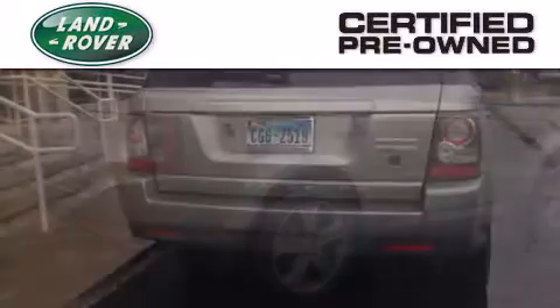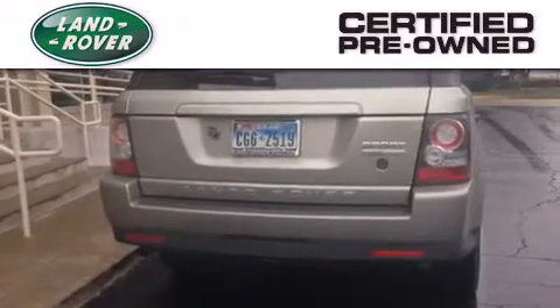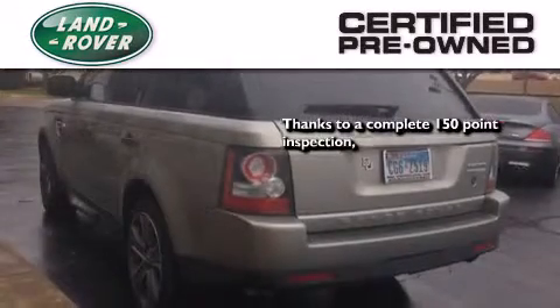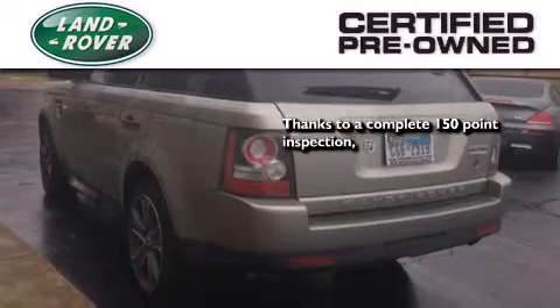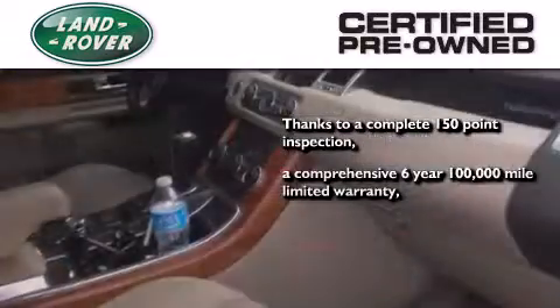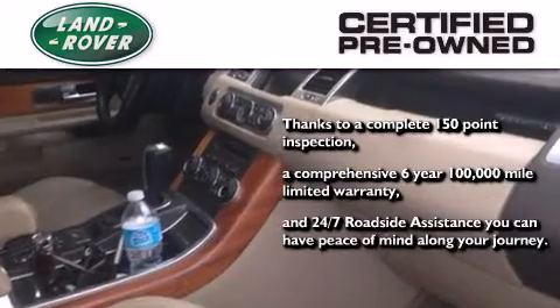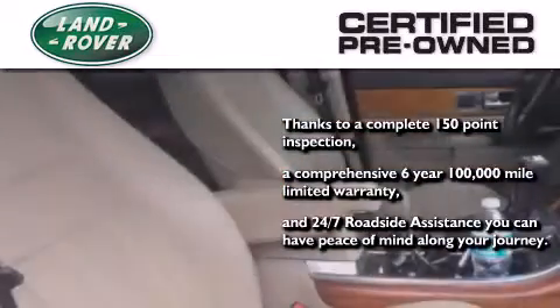When you purchase a certified pre-owned Land Rover, luxury, capability, and confidence are yours. Thanks to a complete 150-point quality assurance inspection, a six-year, 100,000-mile limited warranty, and 24/7 roadside assistance, you can have peace of mind along your journey.